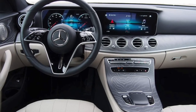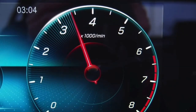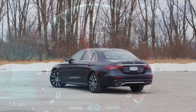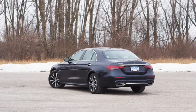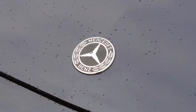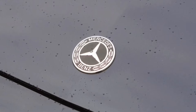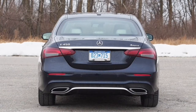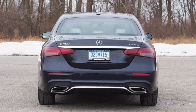Unfortunately, the front seats in this E450 are only heated — such a privation, I know. If you want ventilation or massage functionality you have to pay extra, ditto for a heated steering wheel. What you do get for no extra outlay are two beautiful 12.3-inch screens: one for the reconfigurable instrument cluster and another touch-enabled display for infotainment and related functions like Apple CarPlay and Android Auto.